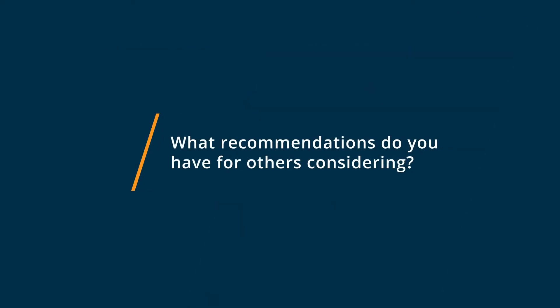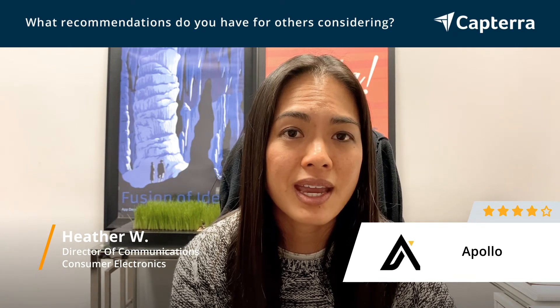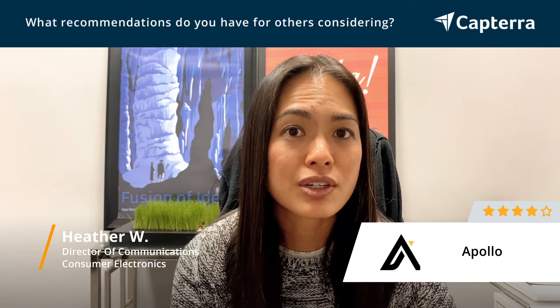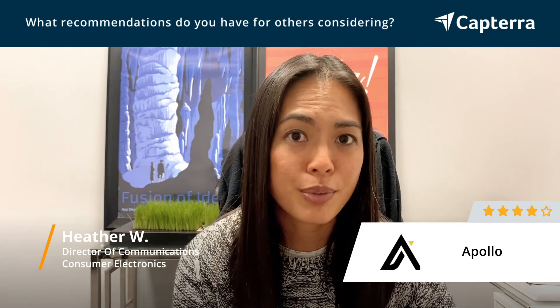One main consideration if you're considering Apollo.io is how many emails and sequences you want to push out. If you are using Google Suite for business, it does limit you to how many emails you can send out per day.